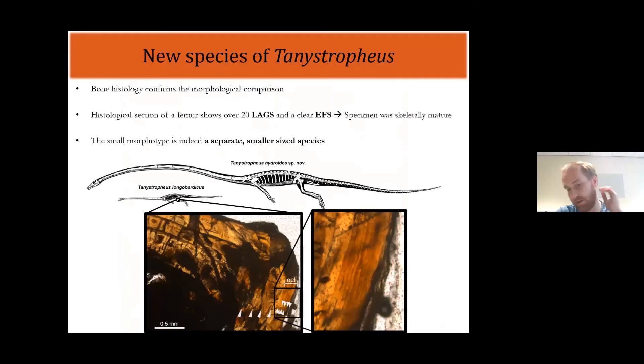To confirm this, we did bone histology — making a thin section of the femur of one of the small-type specimens and examining the bone tissue. We could identify a number of lines of arrested growth, which work similarly to growth rings in trees, representing cyclical yearly events. We found 20 lines of arrested growth, suggesting an age of at least 20 years. More importantly, we also found an EFS — an external fundamental system — visible on the outer edge of the bone, where the lines of arrested growth had become closely compacted together, indicating that growth had dramatically reduced near the end of this animal's life and that it had reached skeletal maturity. Because this was a specimen of the small type, this showed us that the small type represents a smaller, separate species.